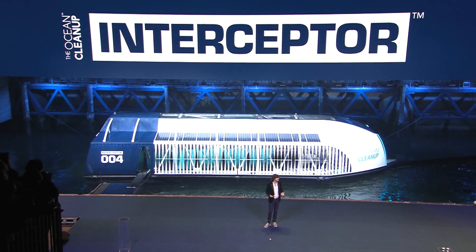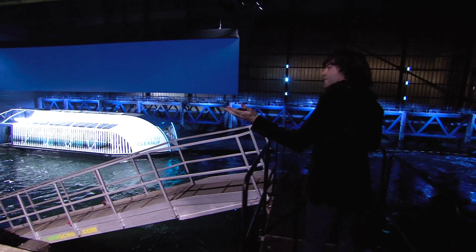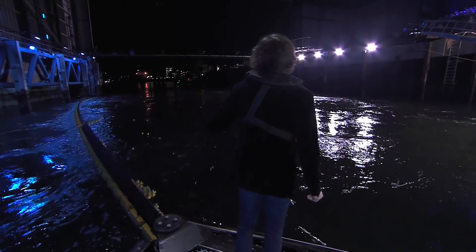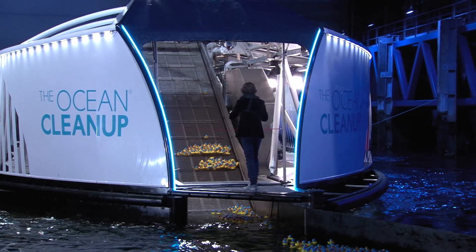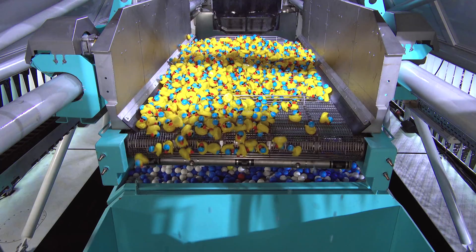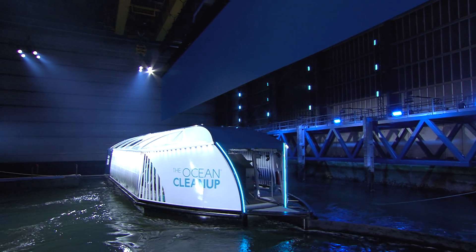What you're seeing behind me is the Ocean Cleanup's Interceptor, and it's the world's first scalable river plastic solution. Now, the first thing that the plastic encounters when it's flowing through the rivers is the barrier, which guides the plastic to the mouth of the Interceptor. Then the conveyor belt scoops the plastic out of the water. The plastic travels into the shuttle, which distributes the plastic across these six dumpsters. The Interceptor can extract 50,000 kilos of trash per day.